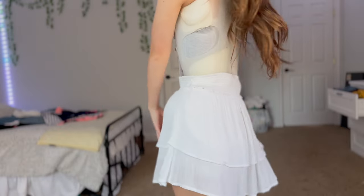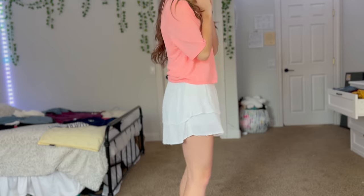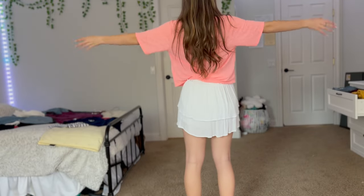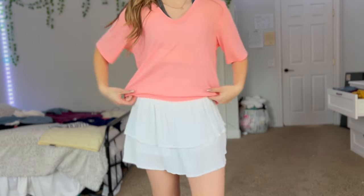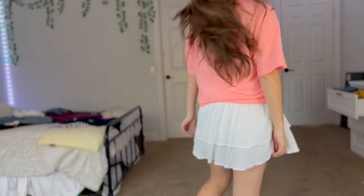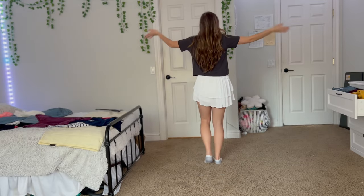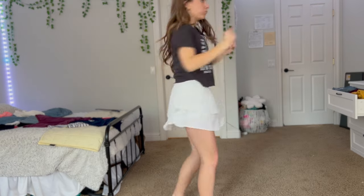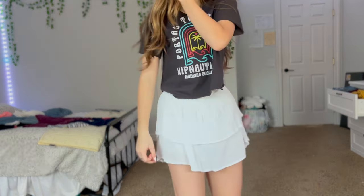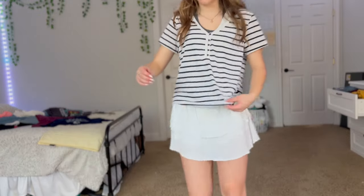Believe it or not, skirts are actually one of the best things for covering the bottom part of the brace. I was not a skirt person before, but once I saw how well it worked it became one of my new favorite styles because you can get away with wearing cropped t-shirts with it. My favorite skirt is from Hollister, and the pink top and striped top are both from Old Navy.